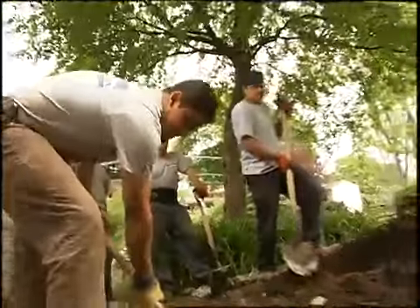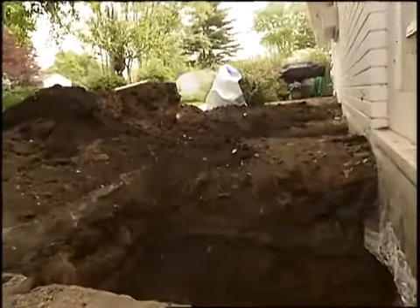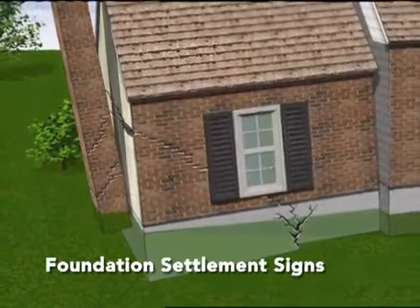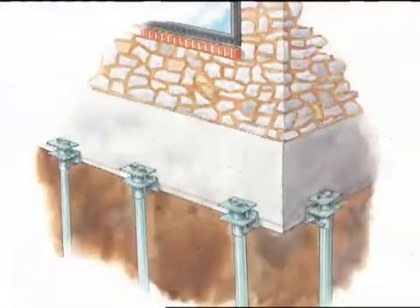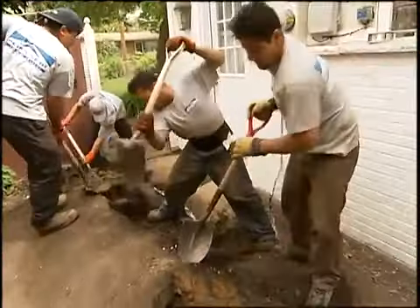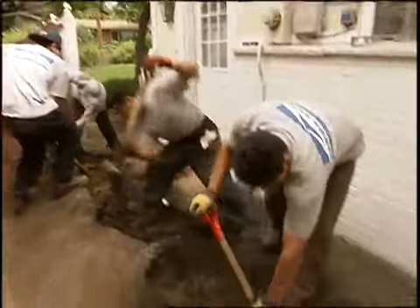Once you're all done, this whole piering system stays there — you just cover it back up, and it holds the house for the rest of its life. It's designed to be a permanent system. They're capped off at the end, and when we're finished, the entire load of the house is transferred to these steel piers rather than resting on the clay soil. As for the cost, it starts in the low thousands. A small job costs $4,000 or $5,000, and it can get up into the tens of thousands, depending on the size of the house and the project. Choosing the right contractor is critical — you don't just want to hire somebody that drives around in a pickup truck. To learn more about this whole process, check out our website at housesmartstv.com.